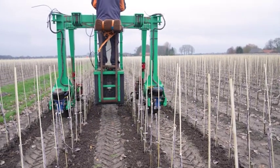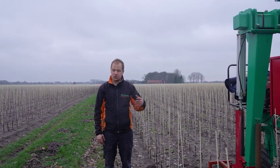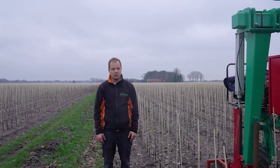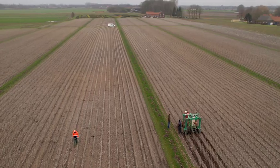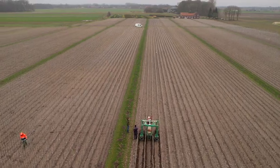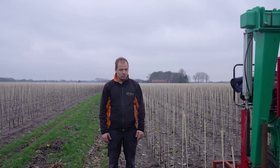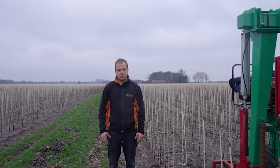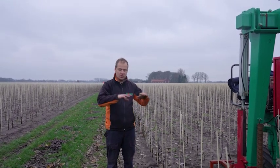We want to remove the weeds on top of the row. Because we had a very mild winter, every weed just kept on growing. This machine is equipped with GPS and can drive straight by itself, but at the end we still have to turn — making it more autonomous is the next step, so that one person can operate this machine while also doing other things to the trees.